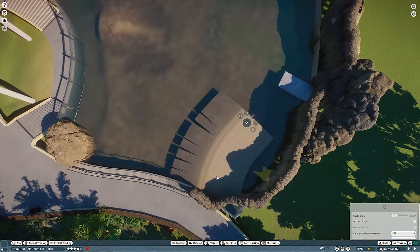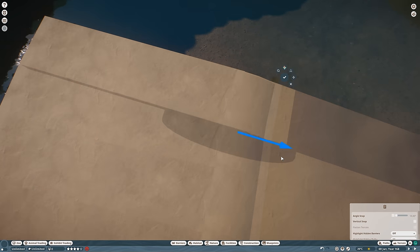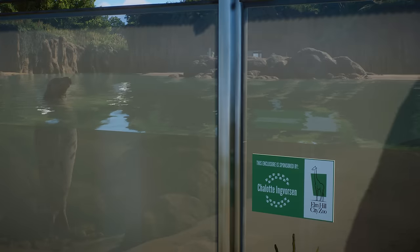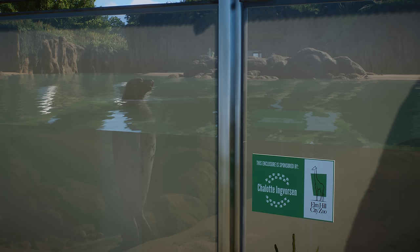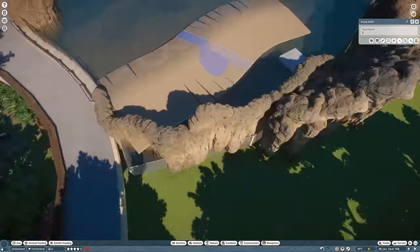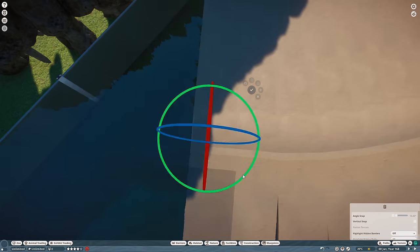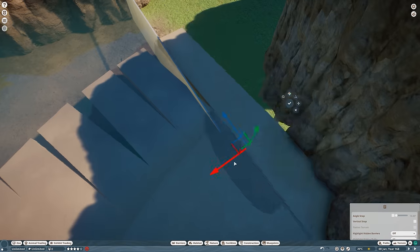Today's habitat, for example, was chosen by me to be sponsored by the person who has been a member of my channel for the longest time — she was actually the first member of the channel and she's still supporting me. So to say thank you, Charlotte, the Grey Seal Habitat is officially sponsored by you, and here's your plaque on the habitat. I hope you like it. In case you would like to change the habitat you sponsor, just drop me a suggestion down in the comments. And to all existing members of the channel, let me know what habitats you would like to sponsor and I will create those plaques and add them in the Elm Hill City Zoo. Every time you sponsor an animal, I will mention it in the next episode.